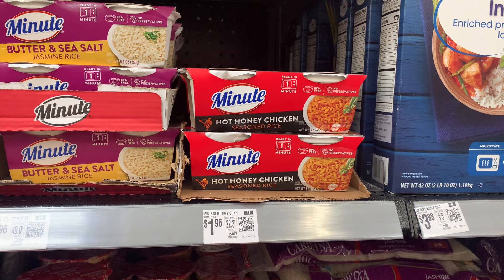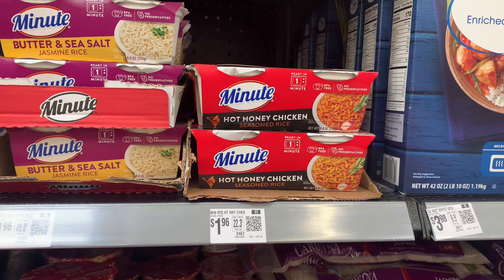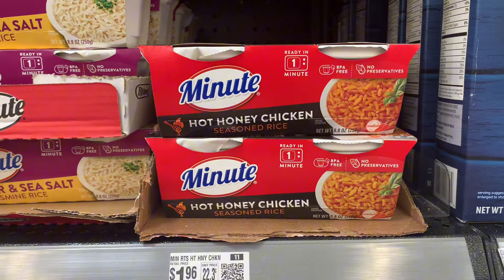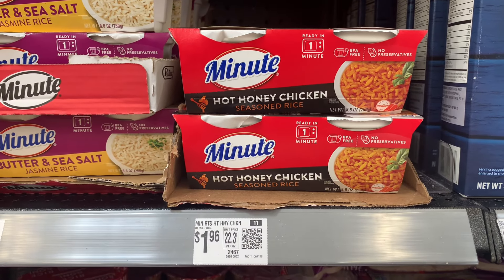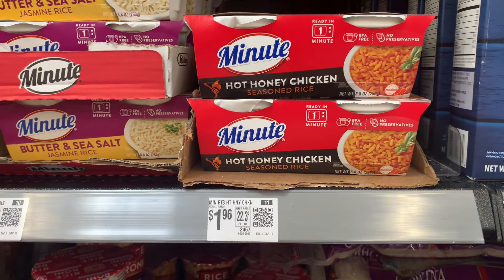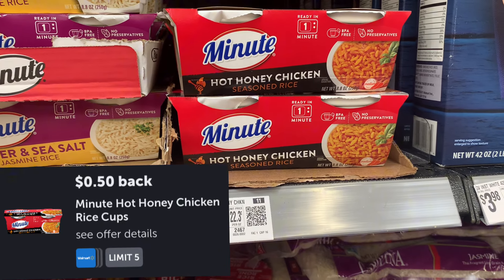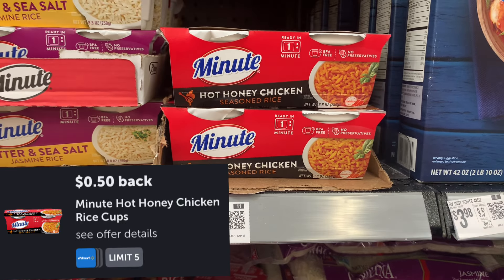Next, looking at the Minute Microwave Rice. The little cups are priced at $1.96. You can only get this flavor — it's the Hot Honey Chicken. Curious to know how this tastes; if you try it, let us know. There's a $0.50 Ibotta offer making it $1.46. That's not bad. Limited to five — I'm going to pick it up.